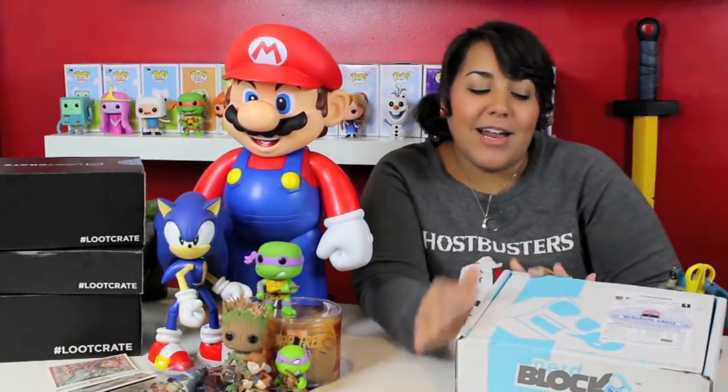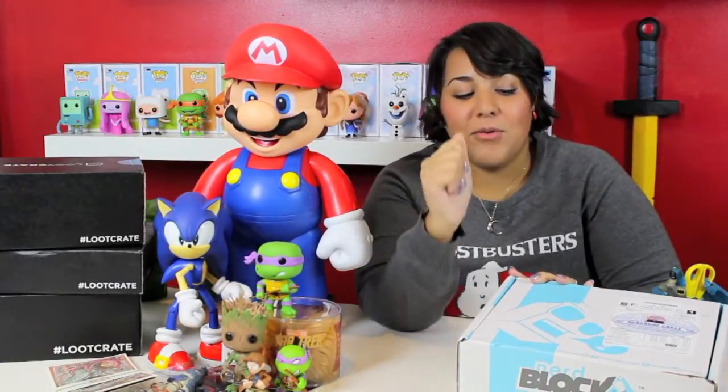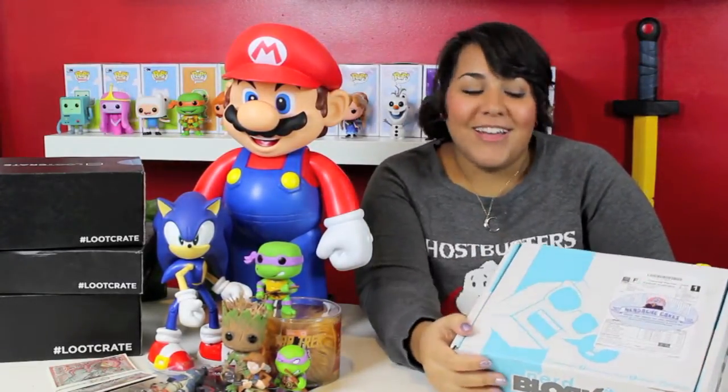Hi guys, I'm Matt Roman, and welcome to another unboxing, but this time we have a NerdBlock. I've been hearing a lot of things about NerdBlock, basically how it's compared to what we crave, but I've never actually gotten one myself, so we're gonna try it.